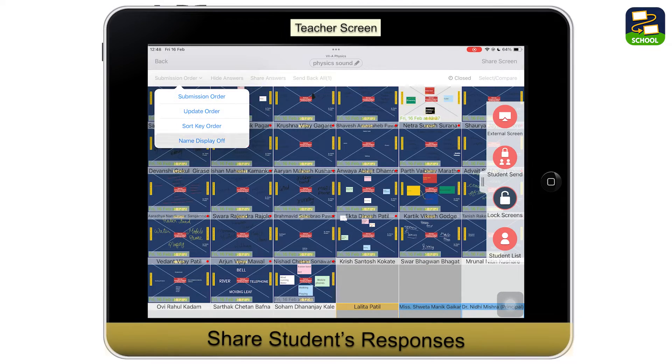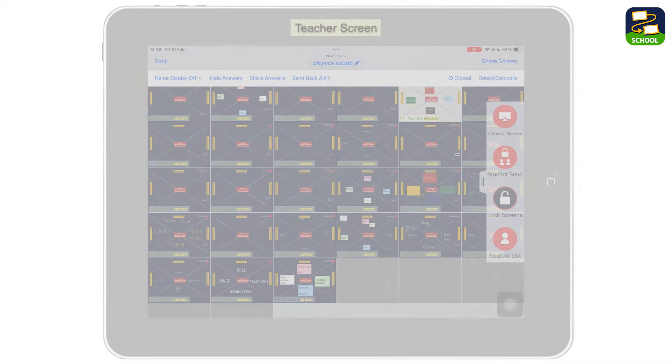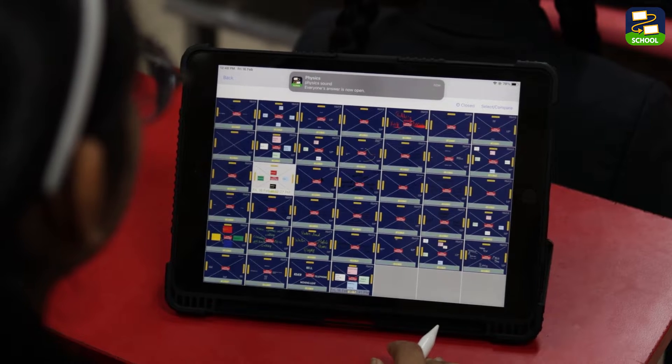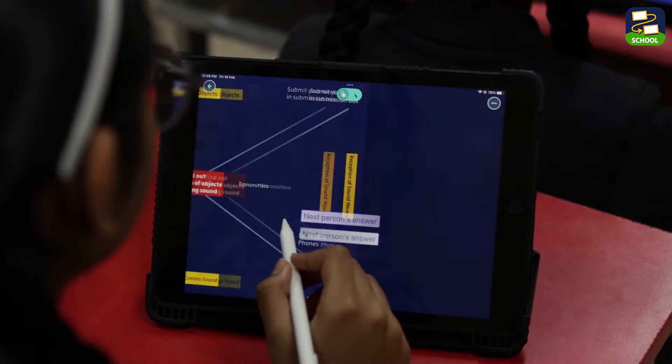And finally, sharing answers for peer-to-peer learning is a game changer. With anonymity, I can promote equity and inclusion, ensuring that every student has the opportunity to learn from their peers.